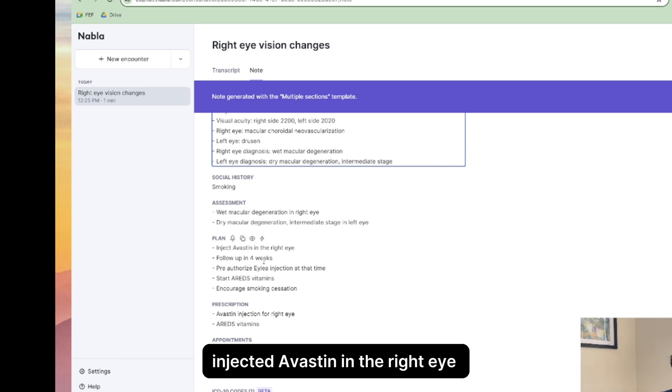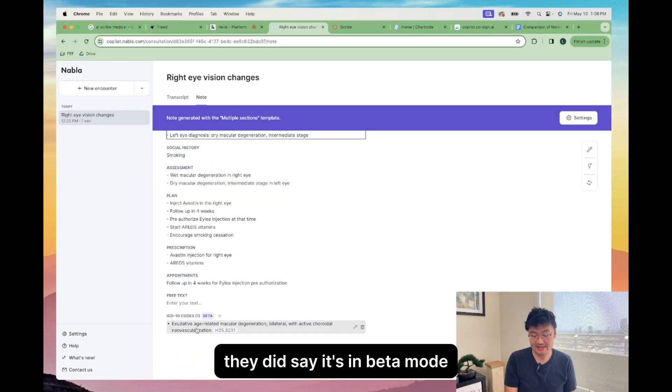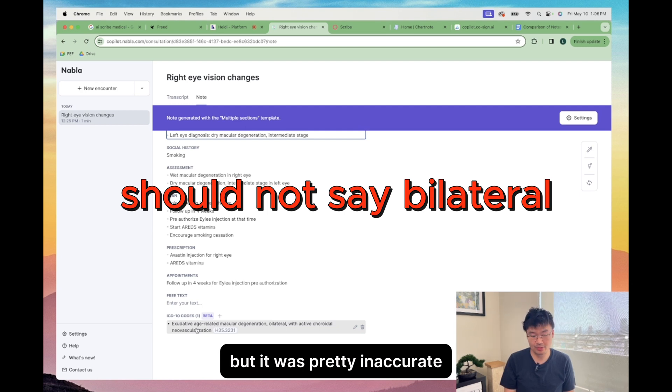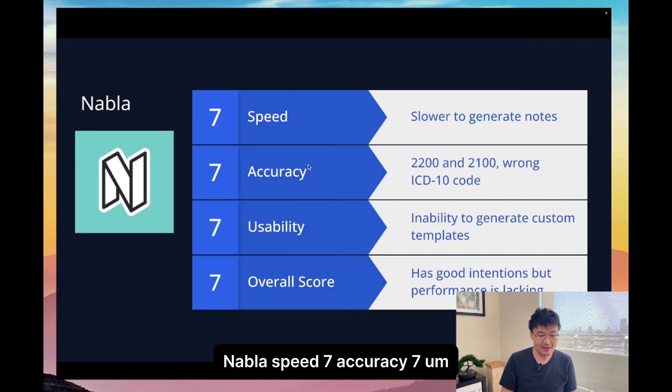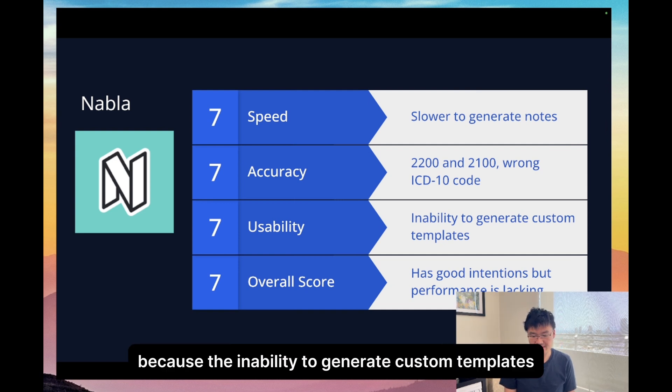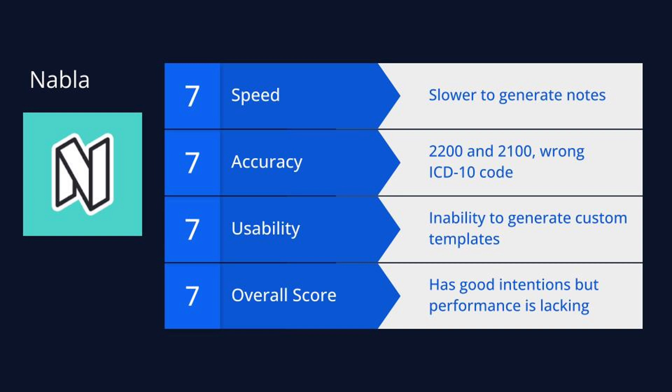The plan here: injected Avastin in the right eye, follow up in four weeks, pre-authorization for ILEA — all correct. It did get the ICD-10 code, though they did say it's in beta mode and it was pretty inaccurate — just exudative on the right side and non-exudative on the left side. Nabla: speed seven, accuracy seven. Usability is a little bit difficult because of the inability to generate custom templates. Overall score seven — good intentions, but performance is a little slow and a little lacking.